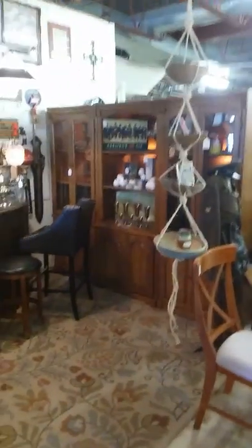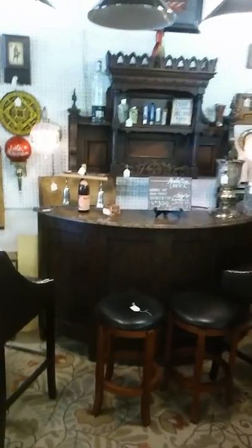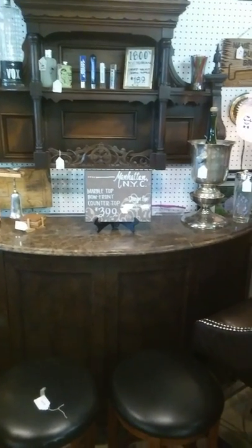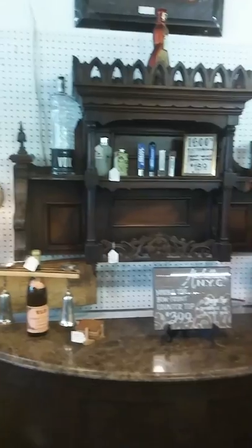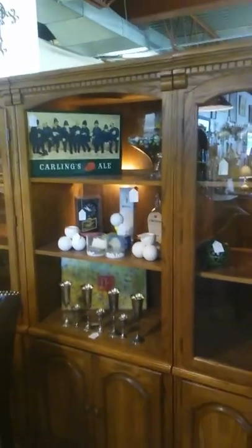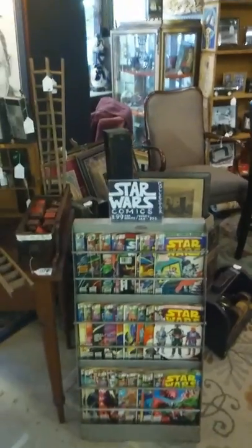Coming to one of my favorite areas in our shop — this is our bar and lounge area. We have a bow-front marble-top bar from Manhattan, New York, finished with an organ topper on the wall for display of bottles, some beer taps, vintage bar accessories and signs. We get neon light-ups, great clocks, some vintage army toys. Here are the Star Wars collectibles I mentioned earlier — collectible magazines and baseball art.